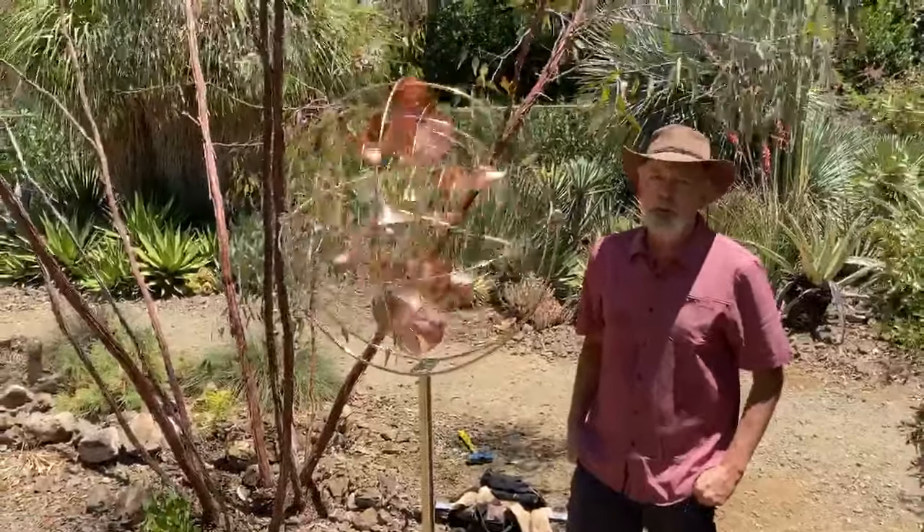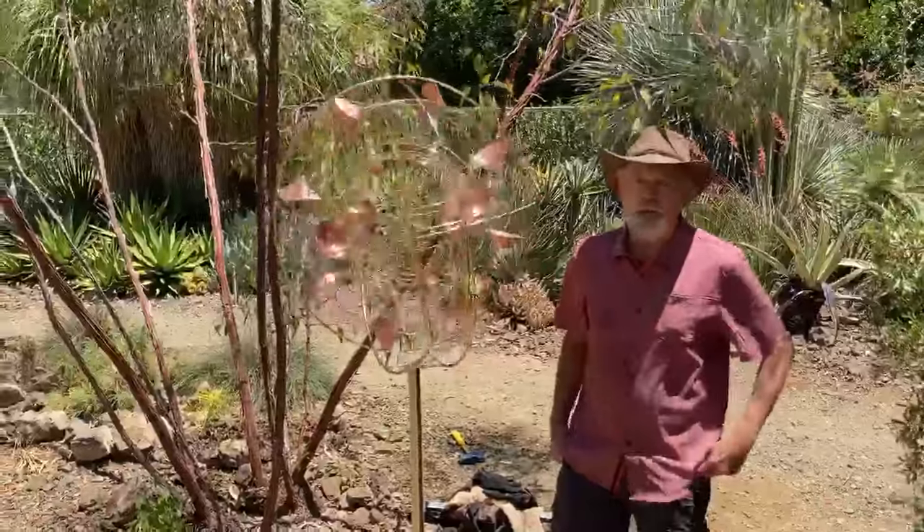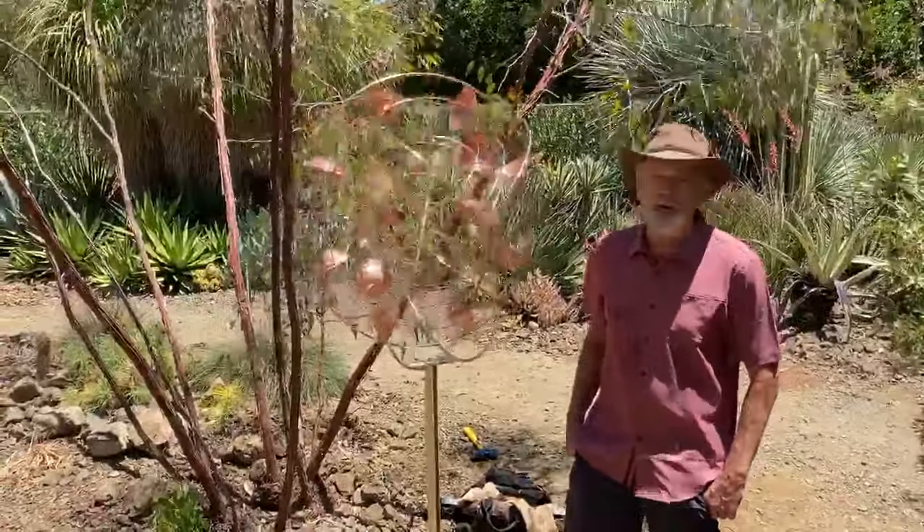Hi, I'm Roger Heitzman. I make kinetic wind sculptures. This is one of my sculptures — it's called Stratosphere.